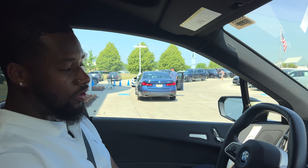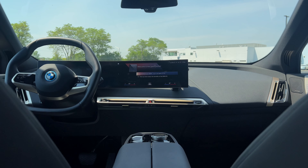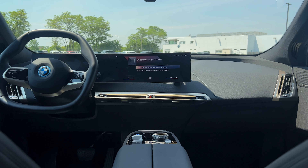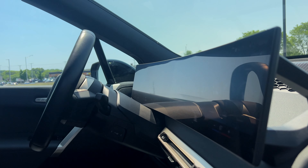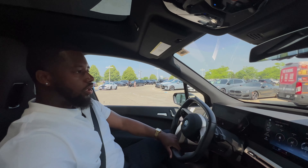Now let's take a look at the interior of the BMW iX. If you look closely, you'll notice a set of massage seats — my favorite piece. The driver-oriented cockpit is exceptional. BMW has truly outdone themselves with this interior, unlike our competitors. Tesla? Hello, BMW.